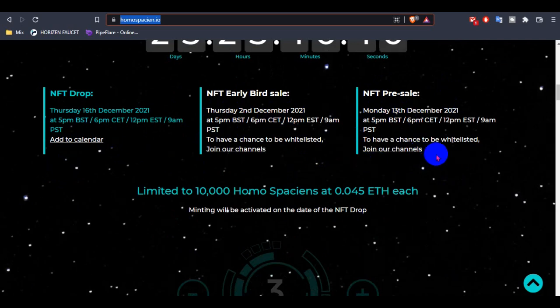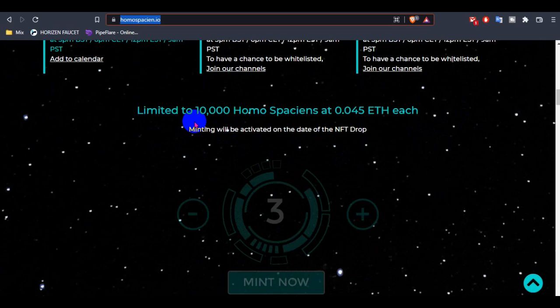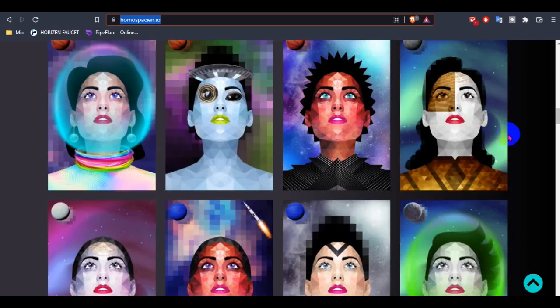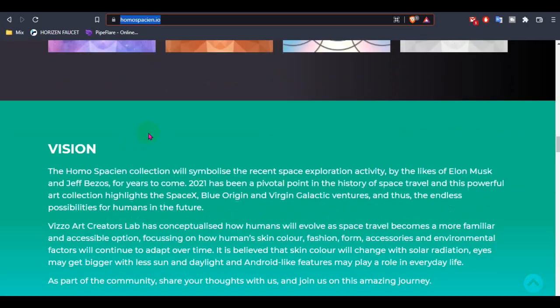The all-live sale is Thursday, 2nd December, and the pre-sale is Monday, 30th November. Make your calendar and join their channel to get the newsletter on their website. The collection is limited to 10,000 HOMOSPCION NFTs at only 0.045 ETH each, and minting will be active on the date of the NFT drop.